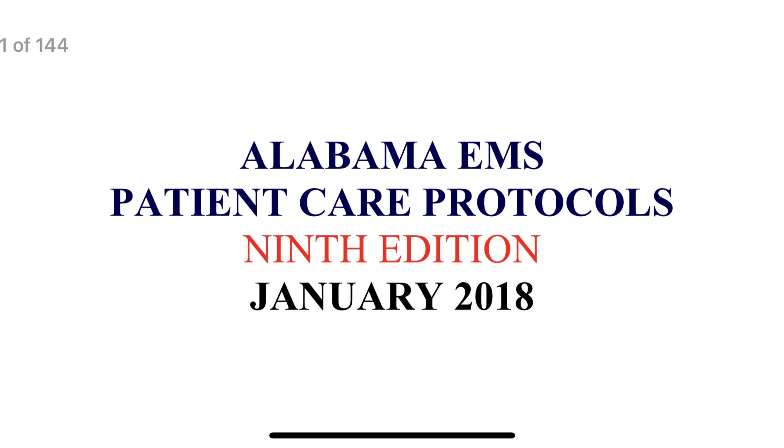We also have a protocol document, and while the rules and regulations are good to be familiar with, the protocols you really need to know. In fact, we have a whole course or module on this later in the semester about protocols and getting your protocol certificate. The protocols are how we are to treat our patients.